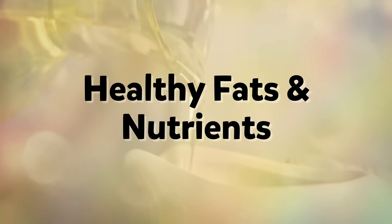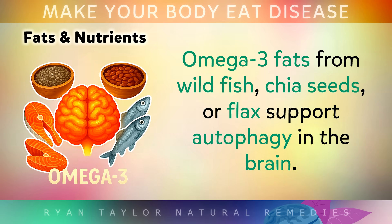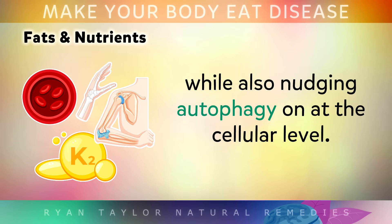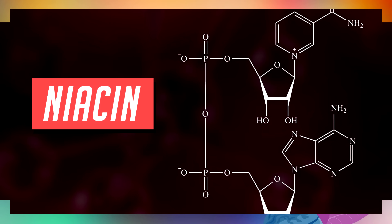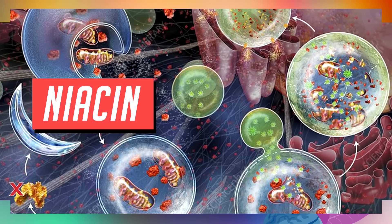Plants aren't your only allies — the right fats and nutrients are also essential for deep cellular renewal. Omega-3s from wild fish, chia seeds or flax support autophagy in your brain, helping protect against brain fog and memory decline. Vitamin D3 and K2 work together to move calcium into the bones away from the arteries, whilst also nudging autophagy on at the cellular level. And vitamin B3, also known as niacin, boosts NAD+, a molecule that fuels every process of repair. Without NAD+, autophagy slows down quite significantly.